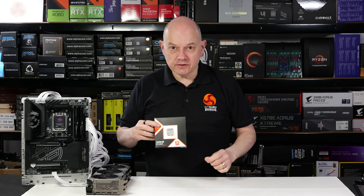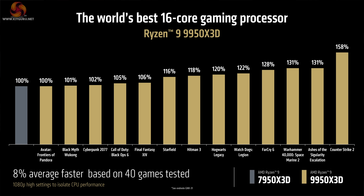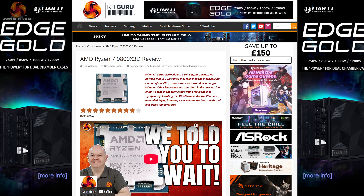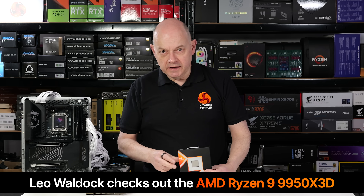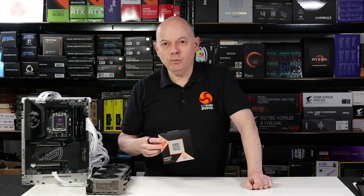AMD claims great things for the Ryzen 9 9950X 3D processor. It is apparently the world's best 16-core gaming processor, compared to the Ryzen 9 7950X 3D and the Intel Core Ultra 9285K. It is also described as the perfect processor for elite gamers and the world's best processor for content creation. In other words, according to AMD, there's almost nothing this processor can't do. So let's dig into the facts and figures and see what we think of it.